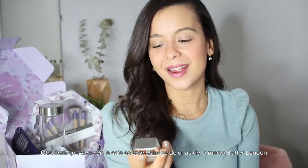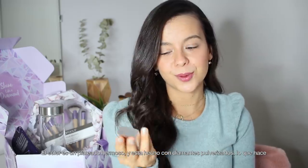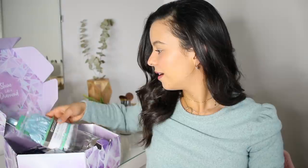Another item in the box is this nail lacquer by Butter London. The color is a beautiful silver and it's made with crushed diamonds, so it really helps your nails shine. It's also aid-free, meaning it doesn't have any of the bad chemicals, so it's safe for you.